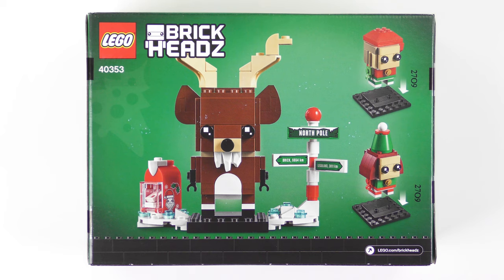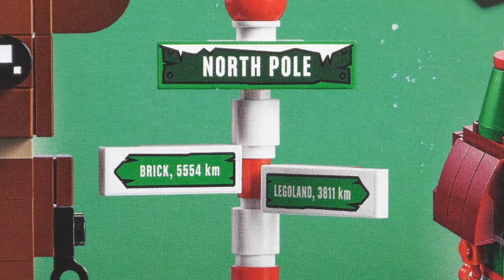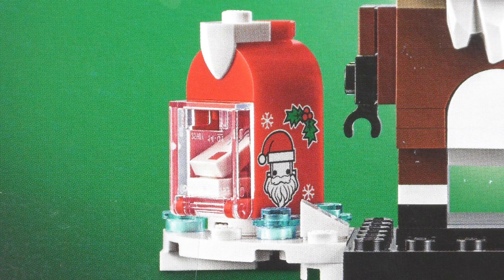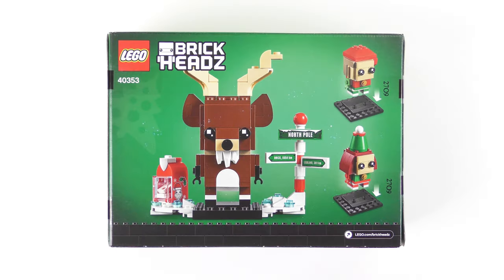Over on the back of the box, we get confirmation of the display configuration. Reindeer stands on one of the extra-wide display base plates, which includes the North Pole sign, and it looks like LEGO is finally going to break the no-stickers-in-brickheads rule. Also included is an adorable little mailbox — I'm hoping that picture of Santa isn't going to be a sticker. Elf and Elfie are both smaller format Brickheads builds and come on their own display base plates. Let's open up the box and see what we've got inside.